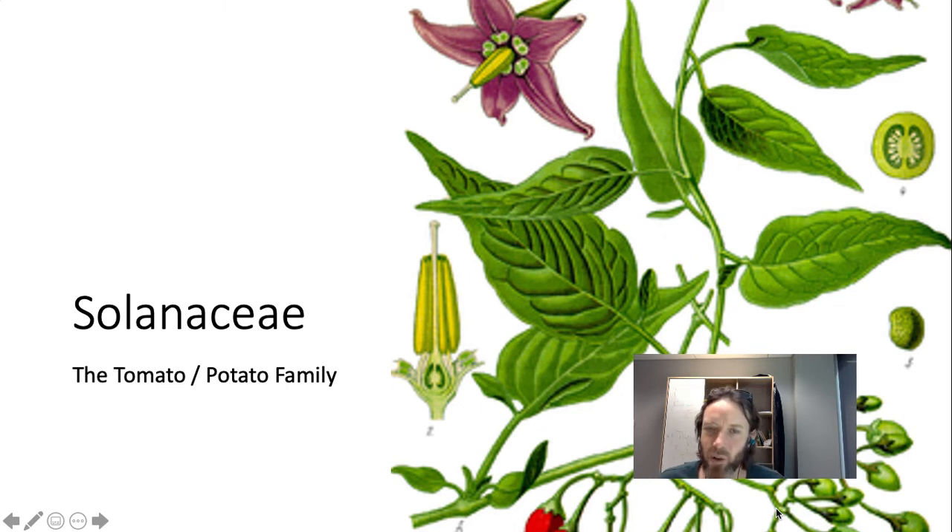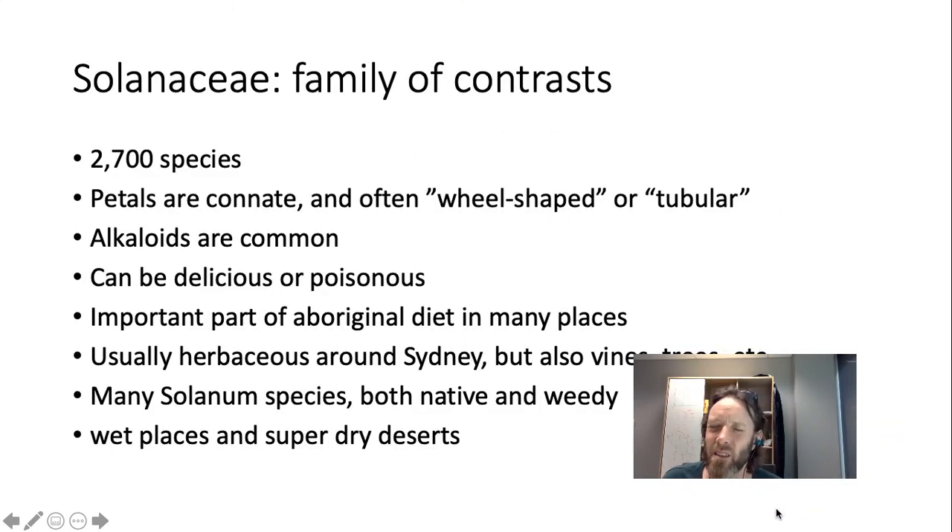So this is the Solanaceae. The Solanaceae is a group also in the eudicots, super important globally and economically, and it's a very fascinating family — lots of really crazy stuff happens in the Solanaceae, both yummy and poisonous. The theme for this is that it's a family of contrasts, including really different things together. Evolution has been really fast within this family, producing lots of different contrasting traits. About 2,700 species.